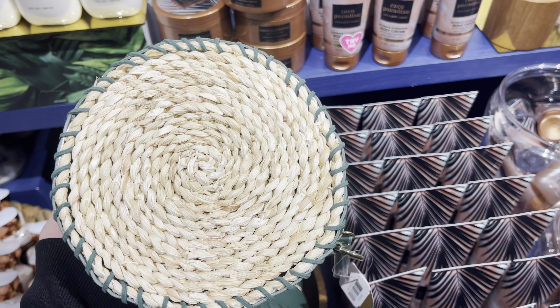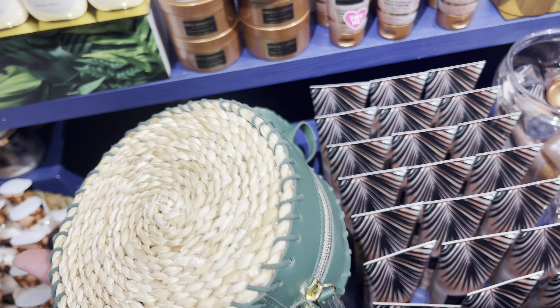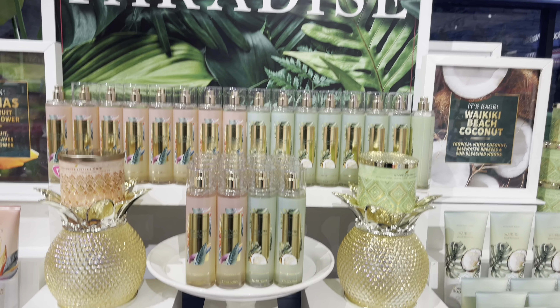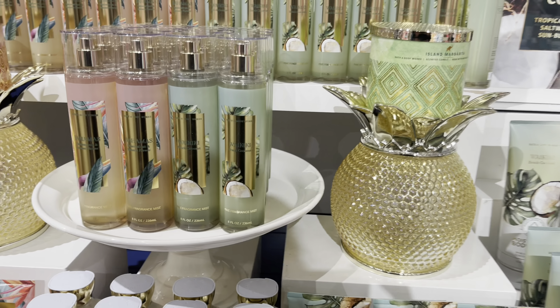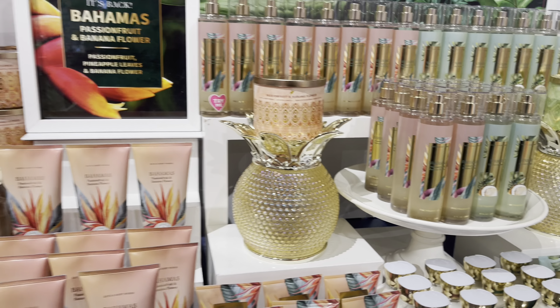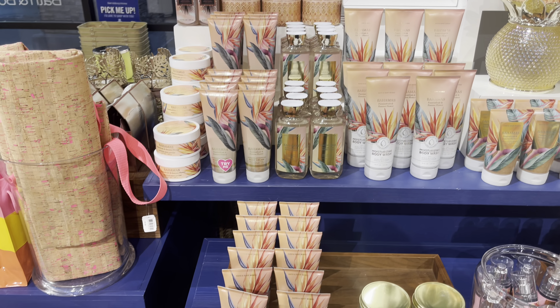And we have the kind of straw round bag. So if you want a crossbody bag, that one is a pretty good option — very tropically. And more of the pineapples. I keep filming it because I absolutely love it. They look great with any of the candles, in my opinion.